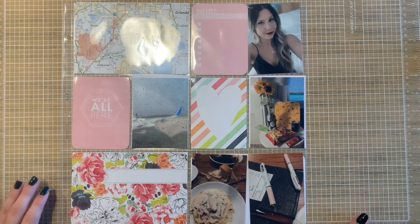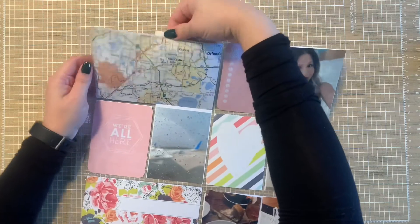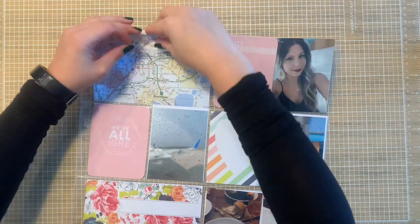Hello, hello everybody! I hope you are all doing well. Today we are actually going to do some real-time scrapbooking.